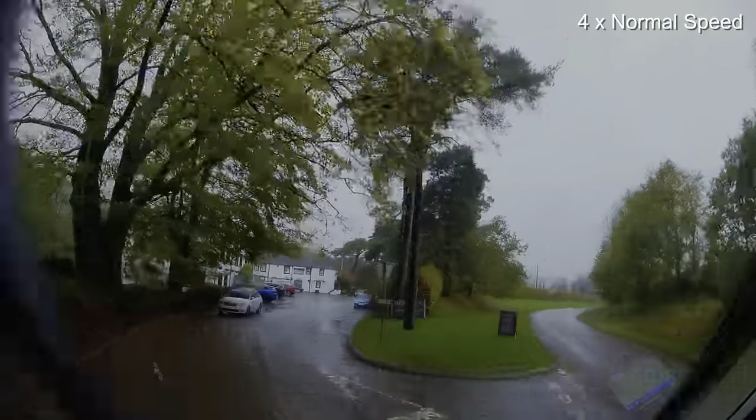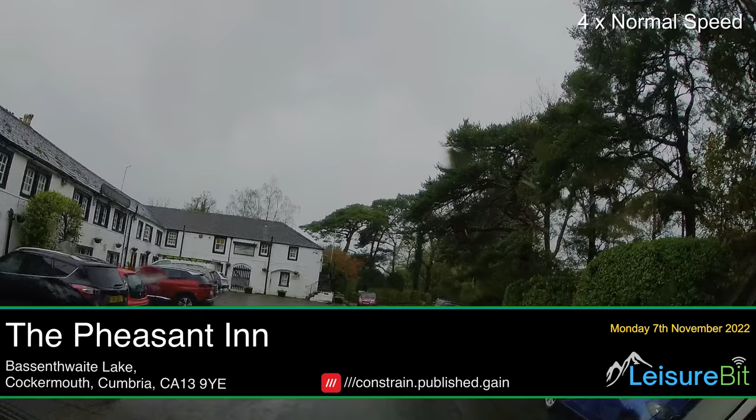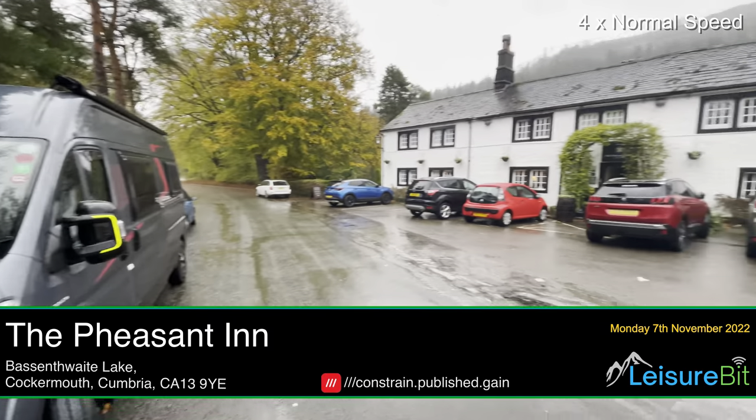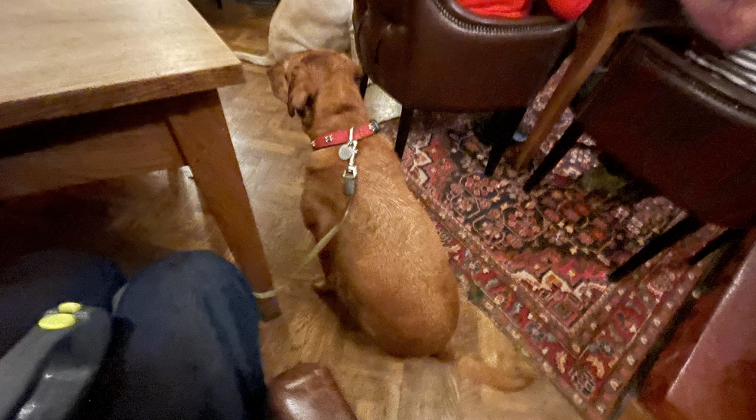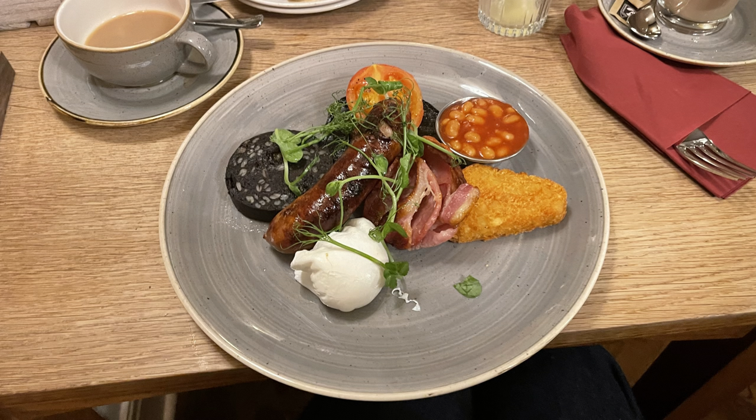It's the 7th of November and that's my birthday. So we thought we'd start the day — given how nice the Sunday lunch was — at the Pheasant Inn, Bassanthwaite Lake, and had some breakfast. Thanks Rachel for a delicious birthday breakfast at the Pheasant Inn.